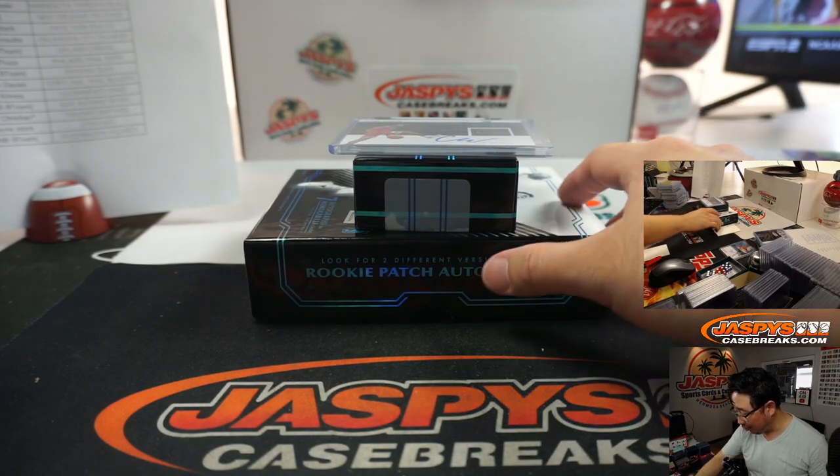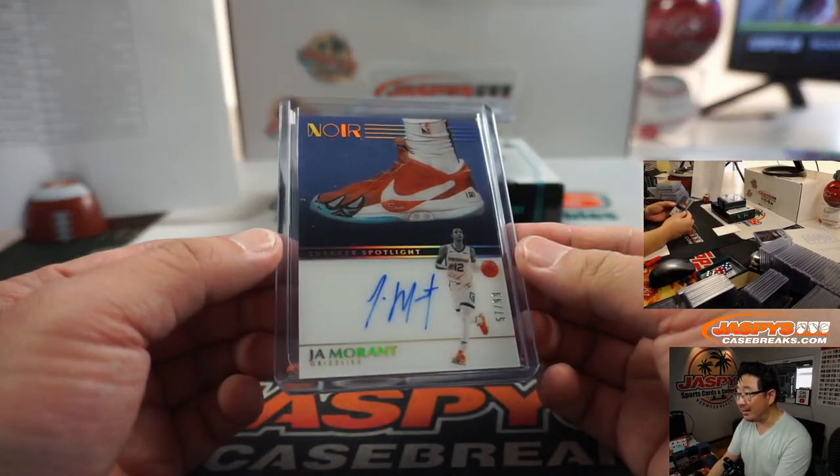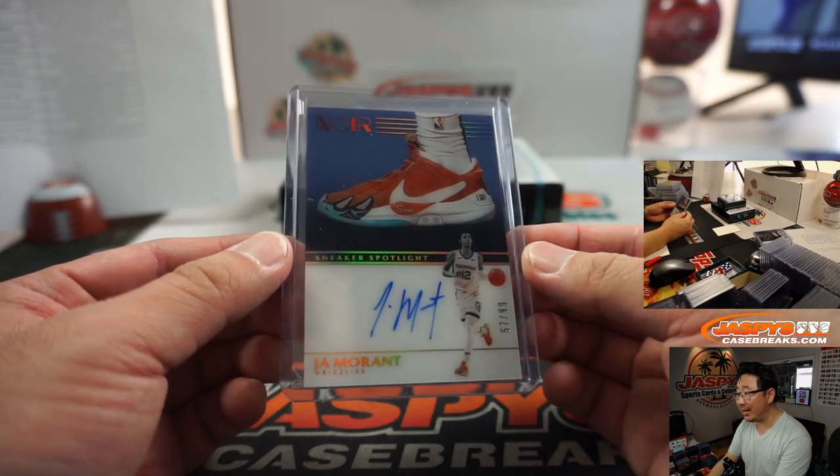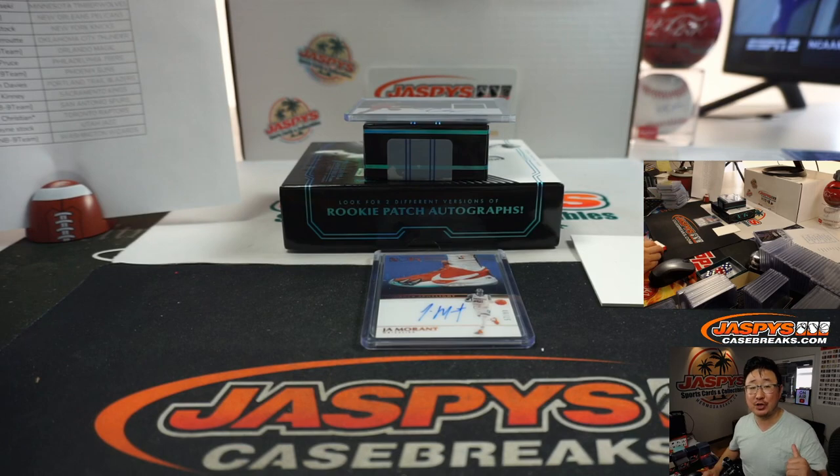And there you go, ladies and gentlemen — no other randomizers to do. That Coby White was nice. That Ja Morant Sneaker Spotlight was really nice. All of these cards were really nice. Thanks for watching — I'm Joe for JaspiesCaseBreaks.com. We've got plenty more in the store, check it out. And we'll break more with you next time — bye-bye.